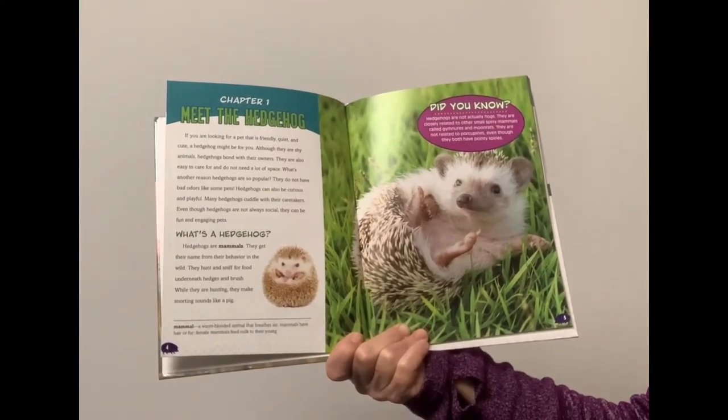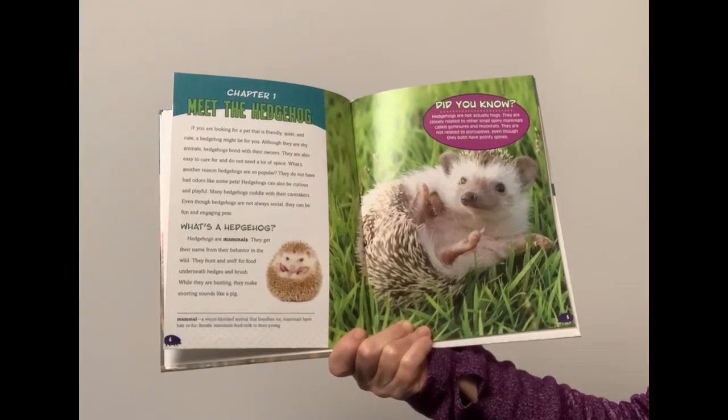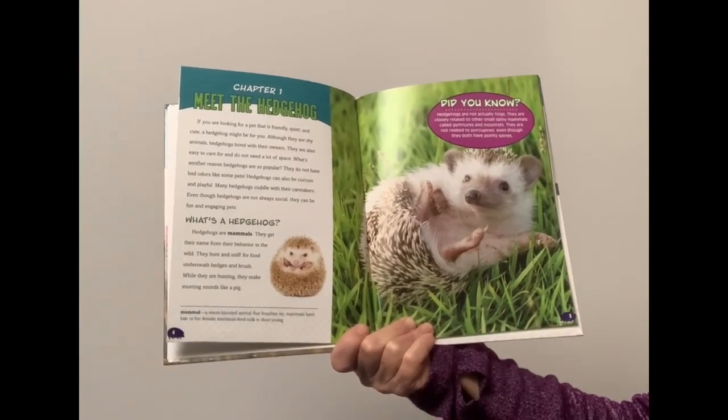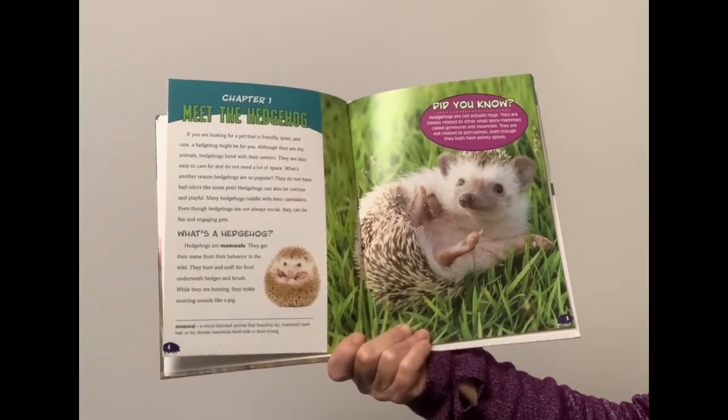What's a hedgehog? Hedgehogs are mammals. They get their name from their behavior in the wild. They hunt and sniff for food underneath hedges and brush. While they are hunting, they make snorting sounds like a pig.